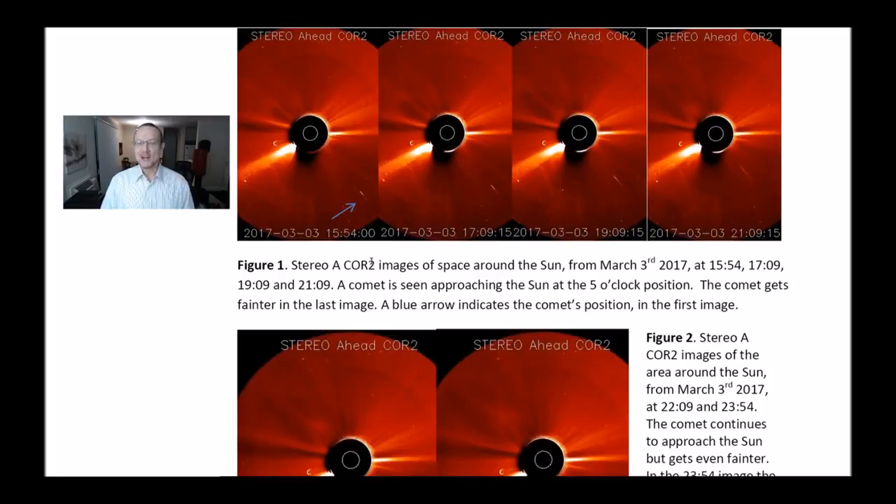Figure 1: Stereo A Core 2 images of space around the Sun from March 3rd, 2017 at 1554, 1709, 1909, and 2109. The comet is seen approaching the Sun at the 5 o'clock position. The comet gets fainter in the last image. A blue arrow indicates the comet's position in the first image.